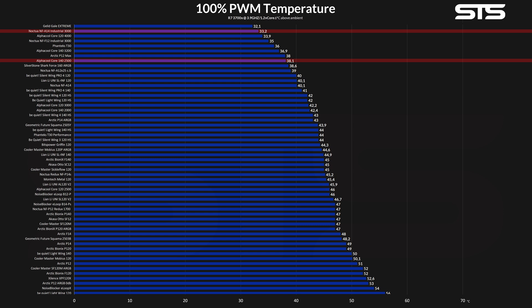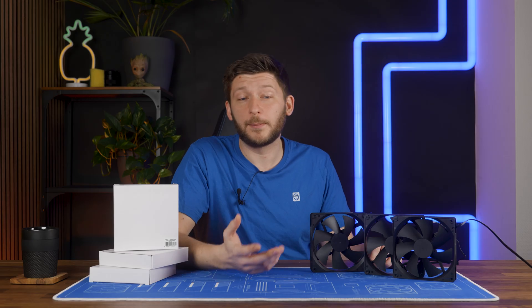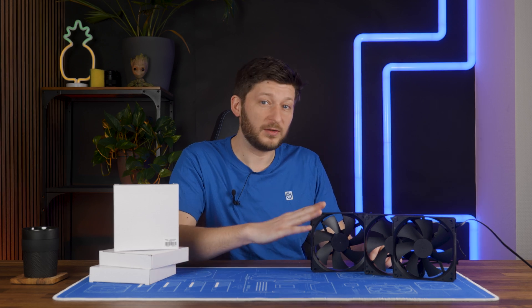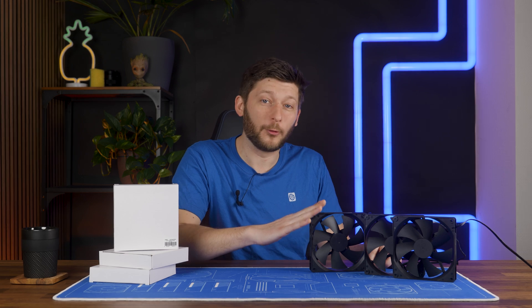The last few 140mm fans still standing are the Noctua A14 Industrials and a fan I will not speak about today — otherwise this would be another Core episode, which wouldn't make any sense. Truly a monster of a fan. But what about the noise? Because these things may be Core performance, but they are certainly not Core noise-optimized.